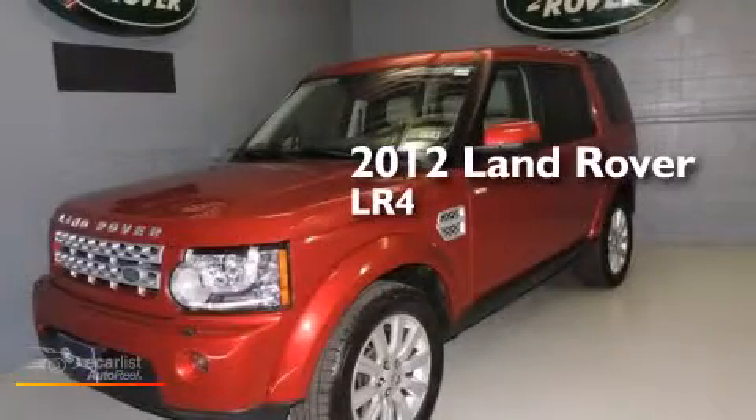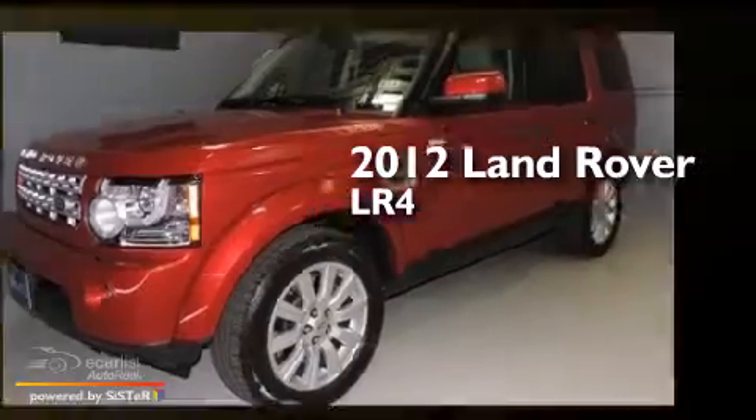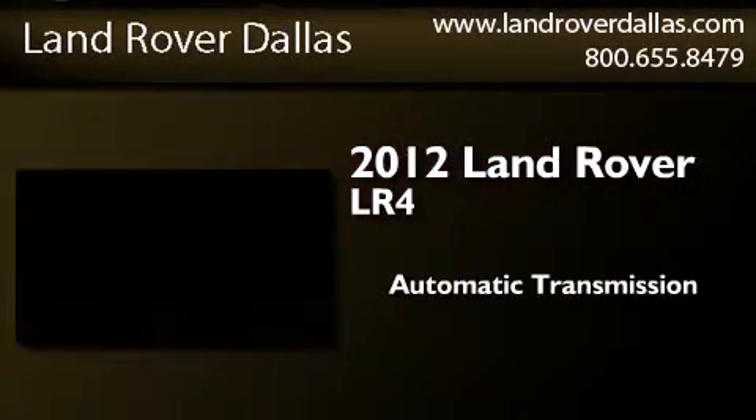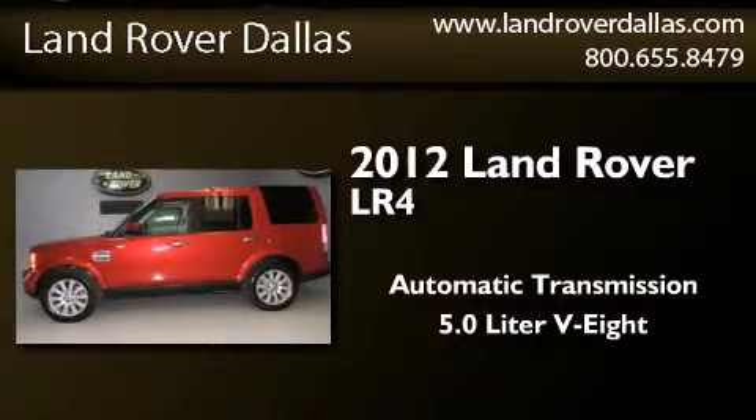This is a certified pre-owned 2012 Land Rover LR4. This SUV has an automatic transmission, a 5.0 liter V8, and the added safety and control of all-wheel drive.